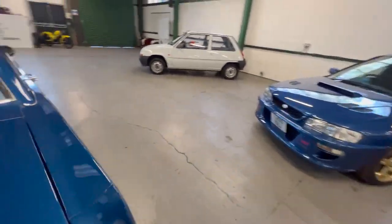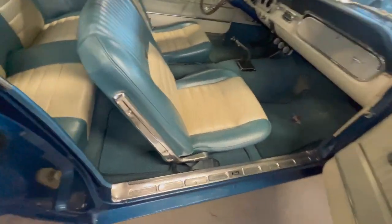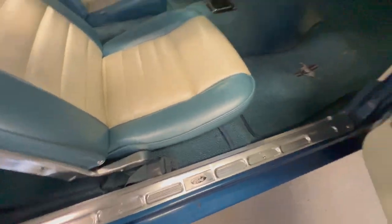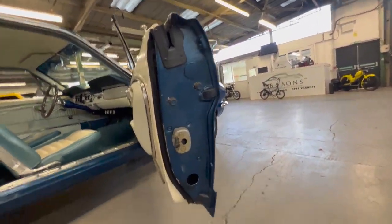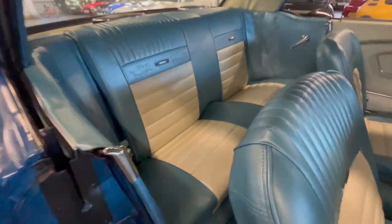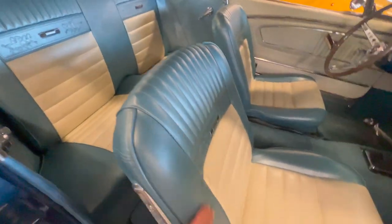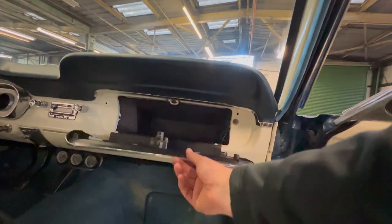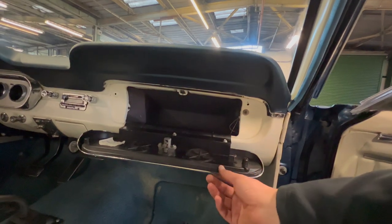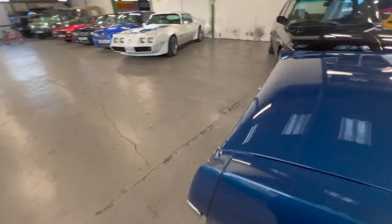Coming around the passenger side - it's just had these new sail plates put on which are nice and clean. Good door card, door shuts are all nice and tidy, outer edges of the doors are good. The rear bench is like brand new, the backs of the seats are really good. The front passenger seat is immaculate. All the chrome work on this piece here is lovely. It's obviously been well cared for.